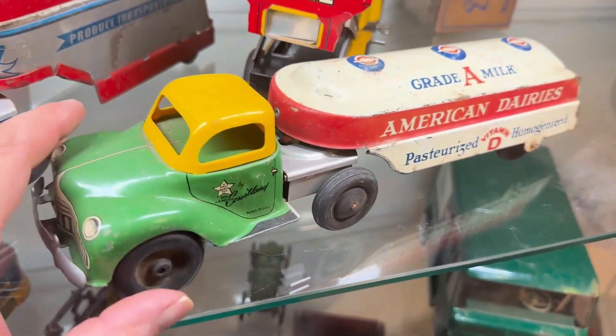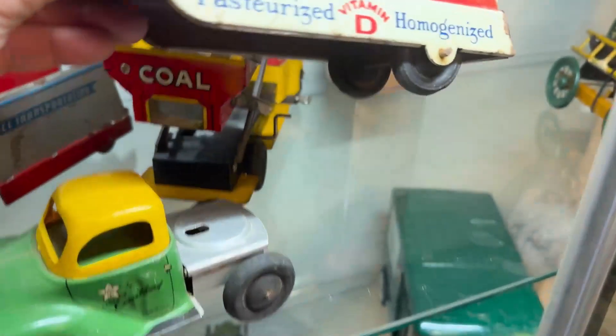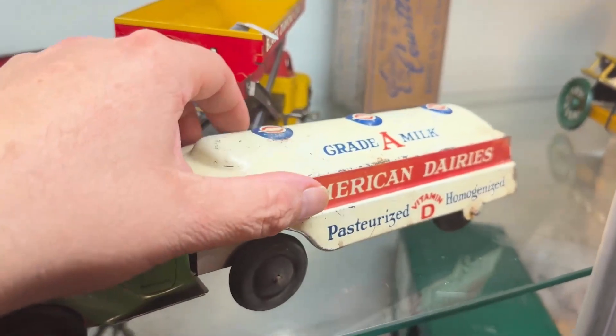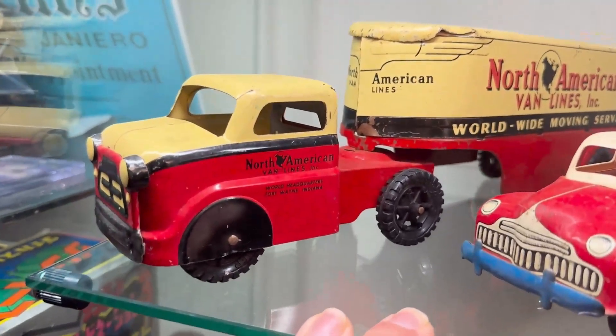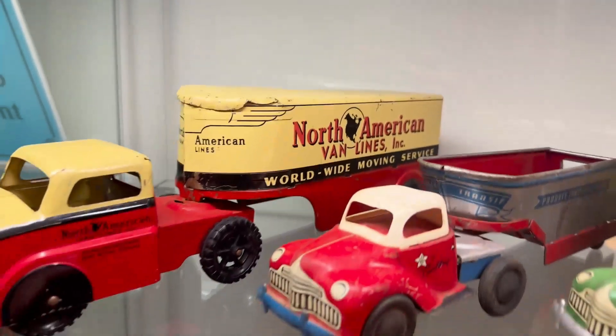And in case you wondered — yes. Stamped steel with a little bit of return on it. And then we have a different maker here, just as a bonus: North American Lines, Fort Wayne, private label.